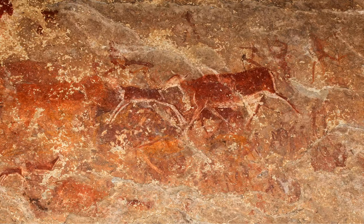Paintings include people, sacred eland antelopes, and several human figures with animal heads, thought to represent the belief that San shamans could take animal form to communicate with their ancestors.